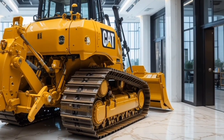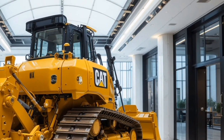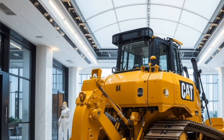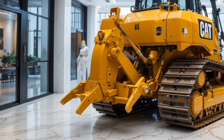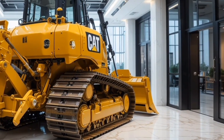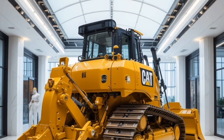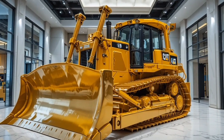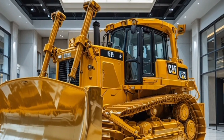The D14's unique selling points truly set it apart from any other dozer in existence. It's not just about raw power — it's about intelligent power. The D14 combines sheer strength with smart control systems, offering operators the perfect balance of performance and precision. Its sustainability credentials are equally impressive, featuring a hybrid power assist system that reduces fuel consumption by up to 18 percent and cuts emissions drastically compared to previous models.